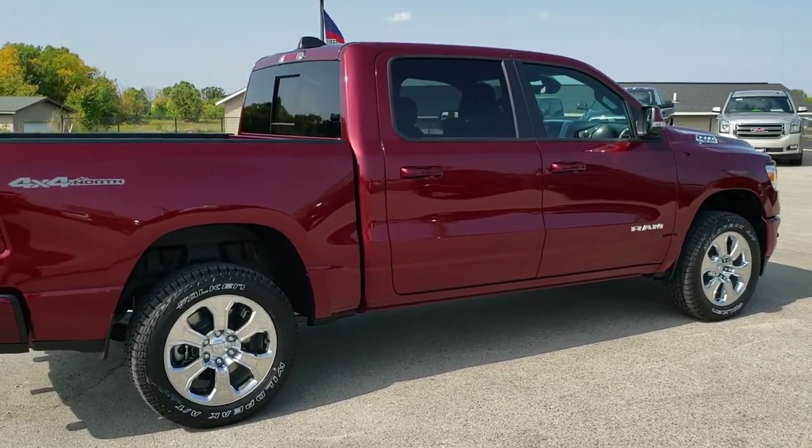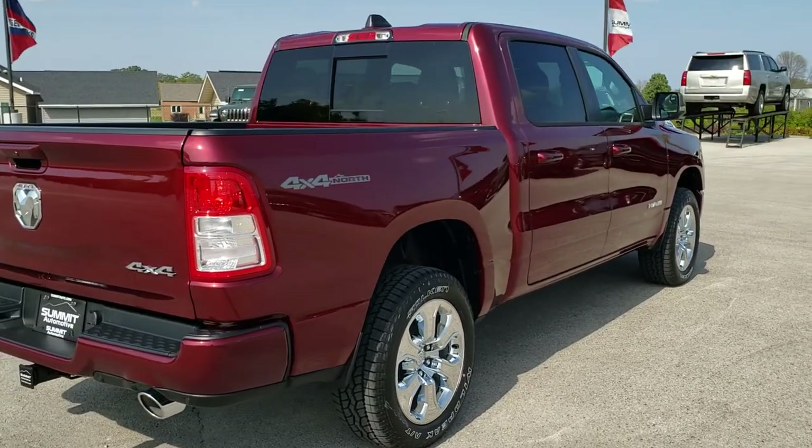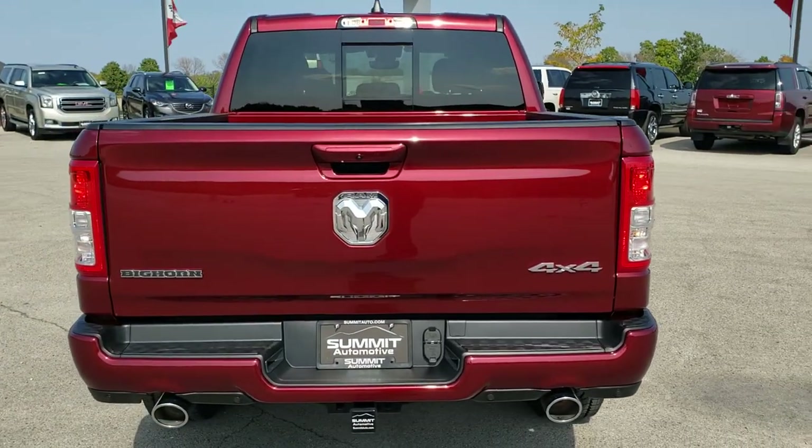This one has the 5.7 liter V8 Hemi motor with e-torque. It's going to get you 17 miles per gallon in the city, 22 on the highway, for an average of 19 miles per gallon.